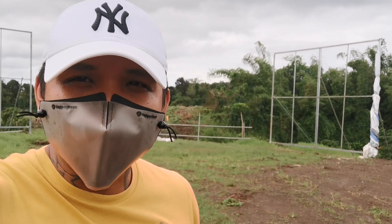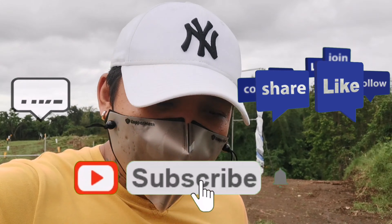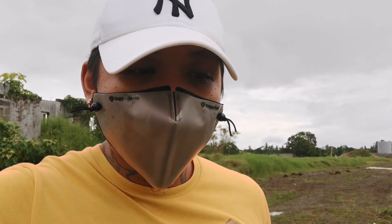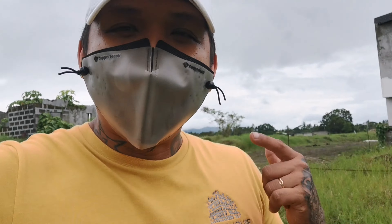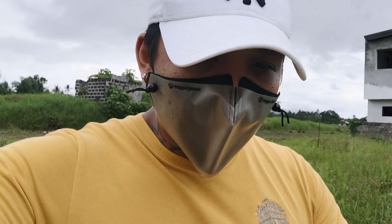So once again guys, if you're not yet a member of my channel, do like, share, and subscribe. Ano pang hinihintay nyo? Contact me at 0936-994-2387. You can avail the most affordable single attached with me now, here at Calamyas, Lipa City, Batangas.